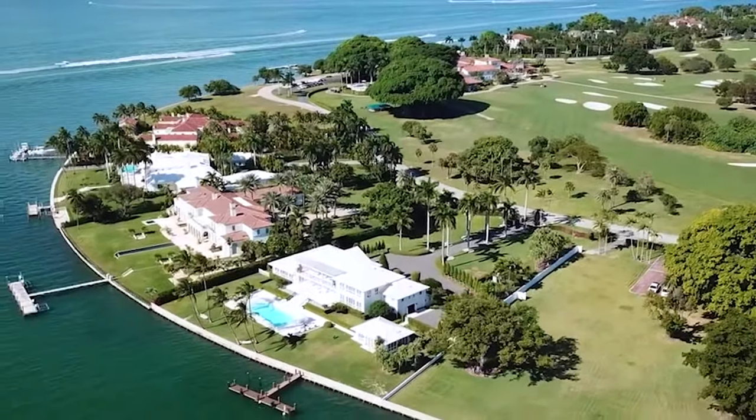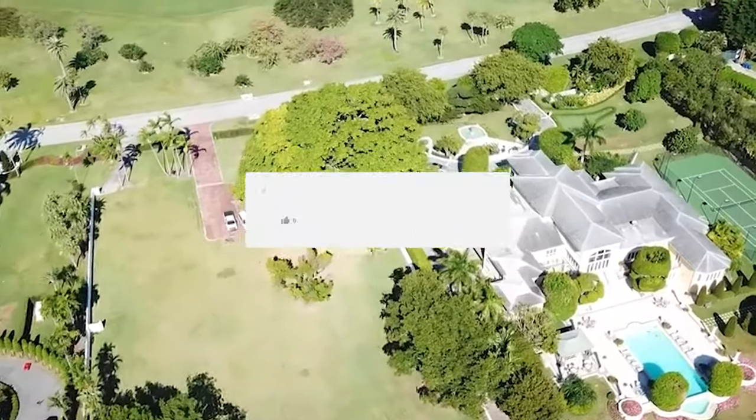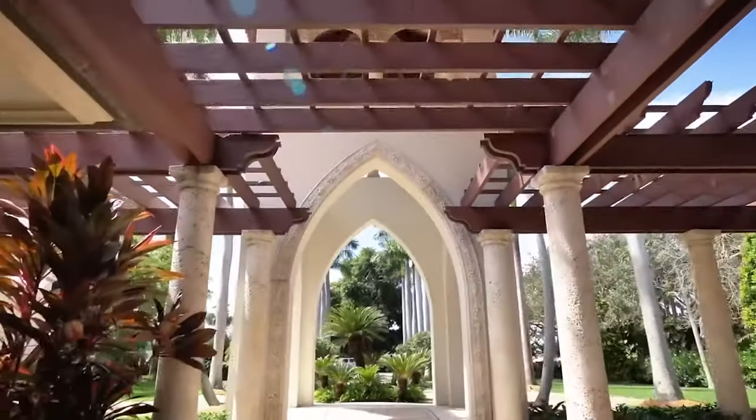Welcome back to the channel! For this video, we are going to take a look at Miami Billionaire's Private Bunker Island. Before anything else, please leave a like on the video, subscribe to our channel, and click the notification bell down below so you won't miss our videos.